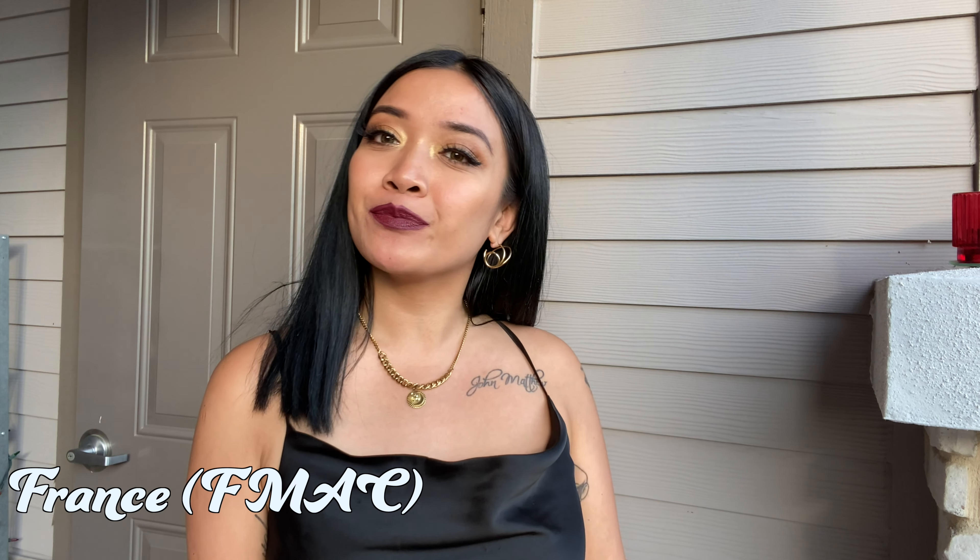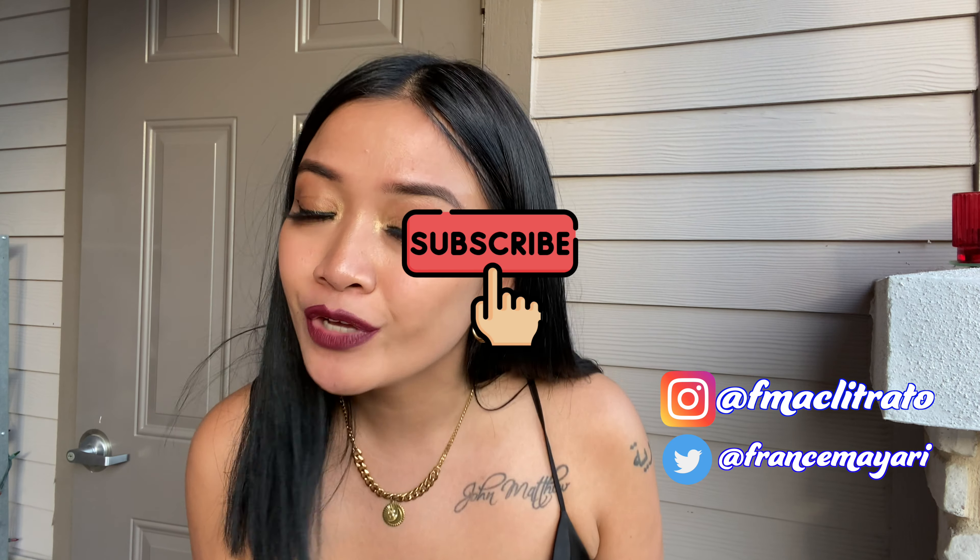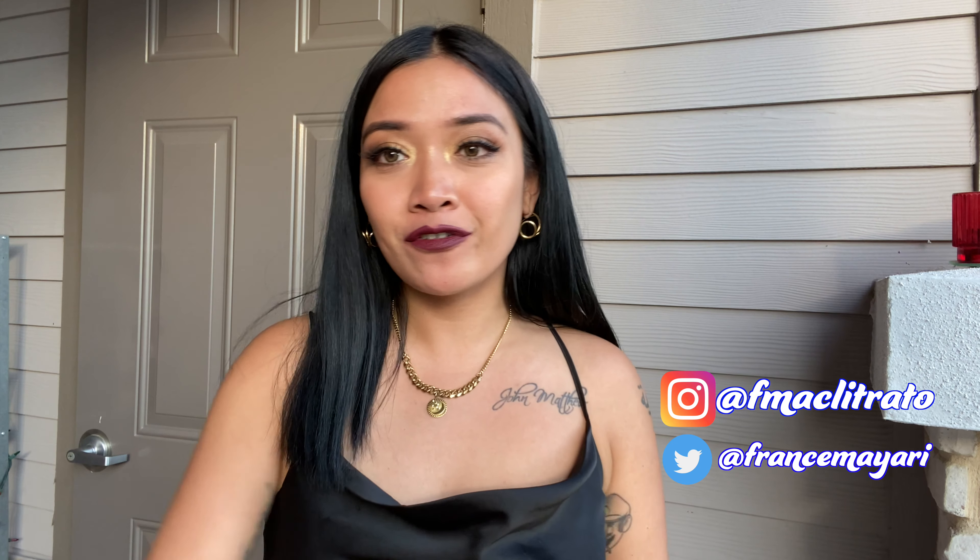What's up everybody, my name is Franz, aka FMack. If you guys have been here before, welcome back; if you're new here, welcome. Today's video I'm going to do a behind the scenes of me shooting a male model. I'm a photographer based out in Texas and I'm trying to be more consistent with showing you all the process of how I shoot and how I pose my models.